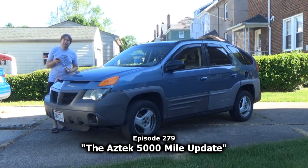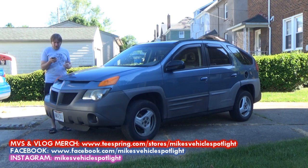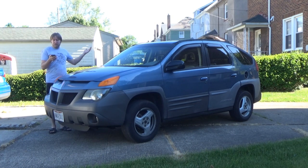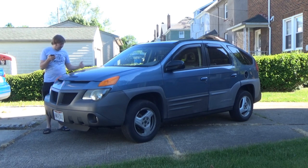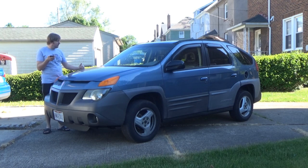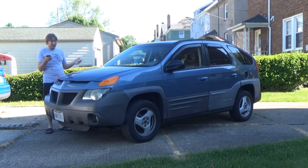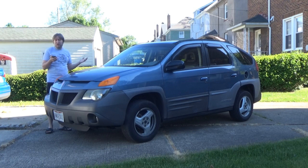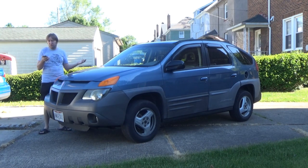Hey guys, welcome back to Mike's Vehicle Vlogs. Today we're going to go over what it has been like to drive the 2001 Pontiac Aztek GT for the first 5,000 miles since the car has been rebuilt and with me in general. We're slightly under the 5,000-mile mark but I figured today would be the best day to film this — the weather is nice and cool outside.